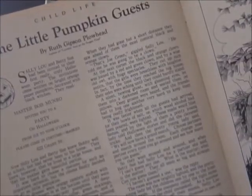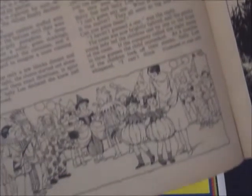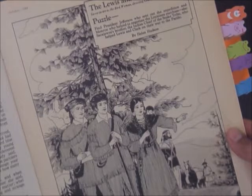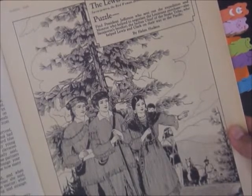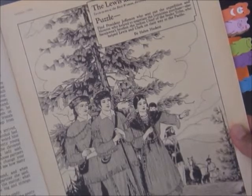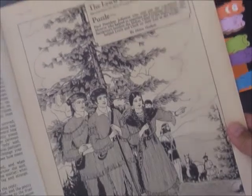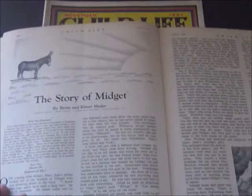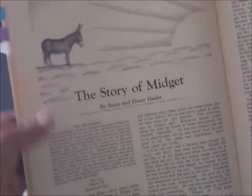This Halloween story is called The Little Pumpkin's Guest by Ruth Gibson Plowhead. On the neighboring page we have the Lewis and Clark Expedition — it's a puzzle. It says 'find President Jefferson who sent out the expedition and Monroe who helped to negotiate the Louisiana Purchase,' with different things to look for in the picture. I used to love things like that, like in magazines like Highlights. Here's another story called The Story of Midget with a little burro and a little girl.